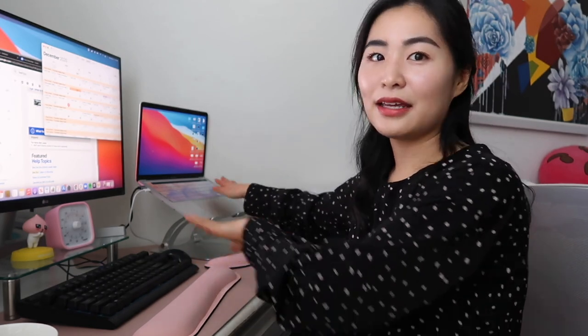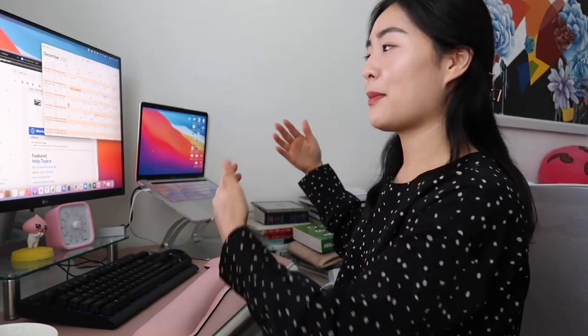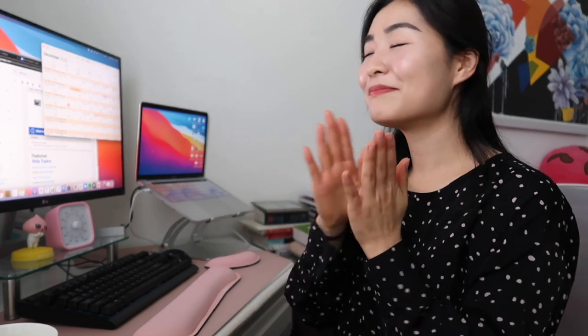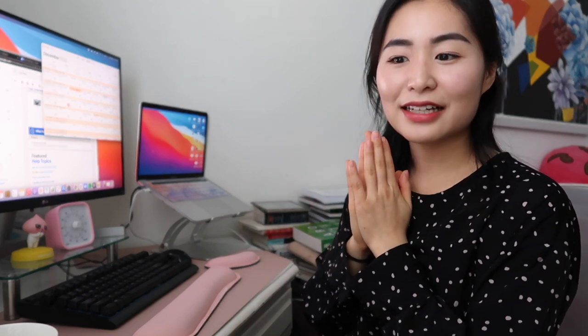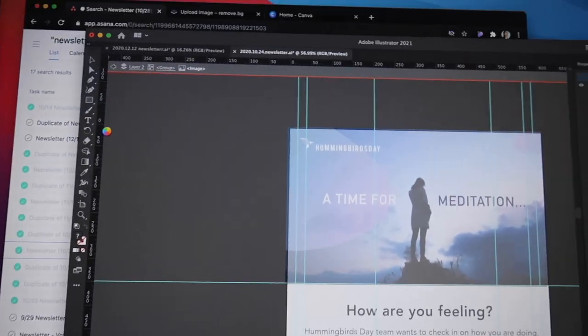The biggest purchase I've made was my beloved new MacBook Pro. I got the 13-inch and it has the M1 chip. I have mixed feelings about that though — Illustrator kept crashing and I'm just like, nooo.